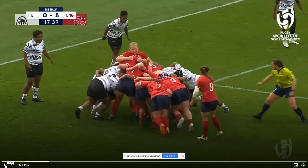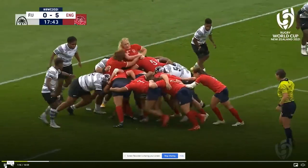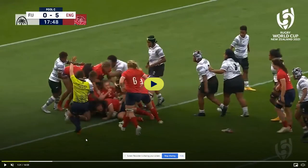This is a rolling maul — England have to keep it going; if they don't, they have to use the ball or the other team gets it. They're going forward, they're going forward, and the referee was perfectly positioned and spots that the ball has been grounded right there. That is a try. The only way to stop that is for the defensive team to be stronger and break up that maul.